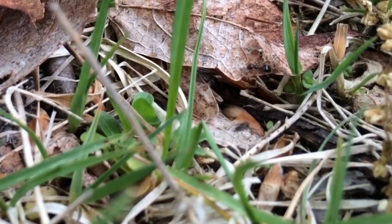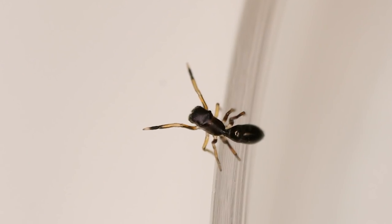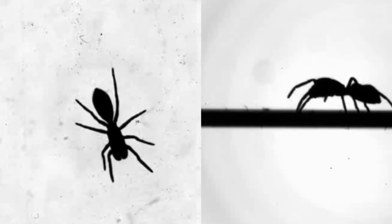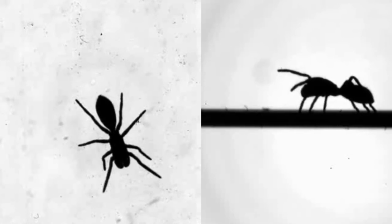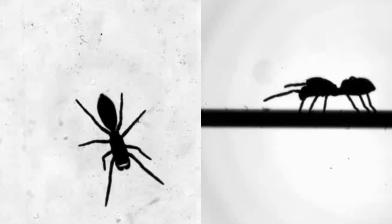It was previously thought that these ant-like spiders don't use their front legs at all when walking, instead raising them up as pantomime antennae. This new research shows that when viewed in slow motion, spiders move using all eight legs, only raising their front ones whenever they take a pause. These pauses are another piece of mimicry.